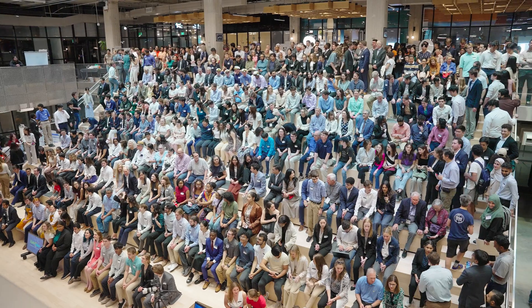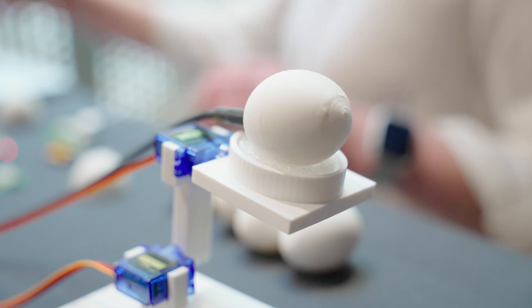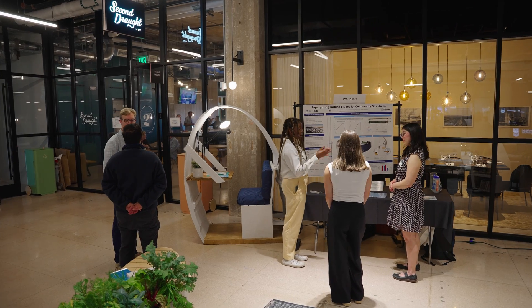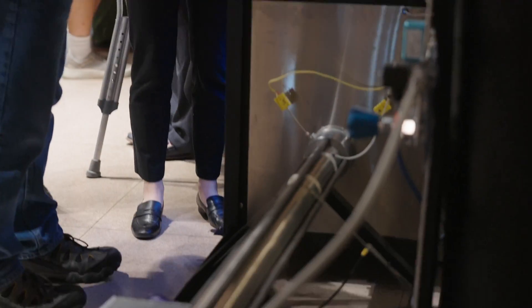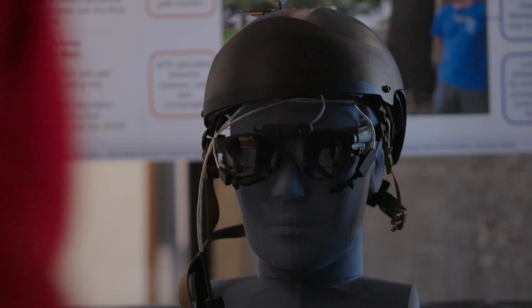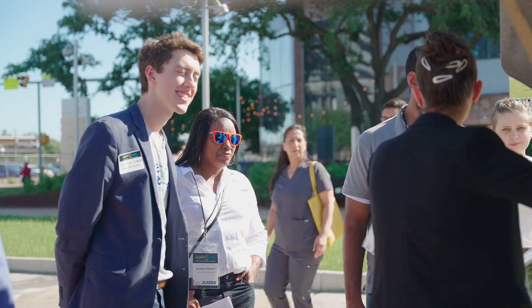I want to thank all of you for celebrating with us the 2024 Huff OEDK Engineering Design Showcase. I've had the pleasure of watching many of these projects start from just ideas — a phone call from a prospective project proposer or mentor with a problem they'd like solved, or students who come in with their own ideas — all the way to seeing finished products and prototypes that show great promise. I hope that no matter what we do tonight, we celebrate the amazing work of our students.